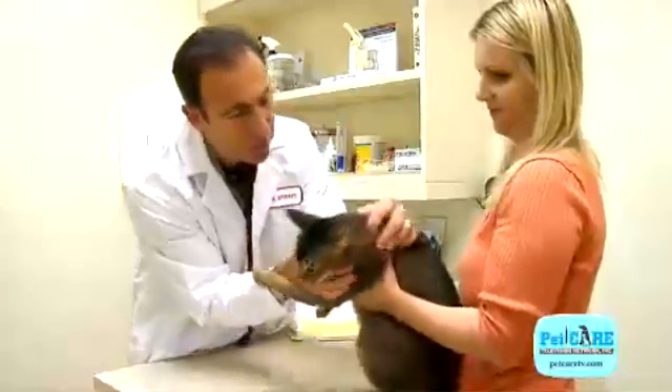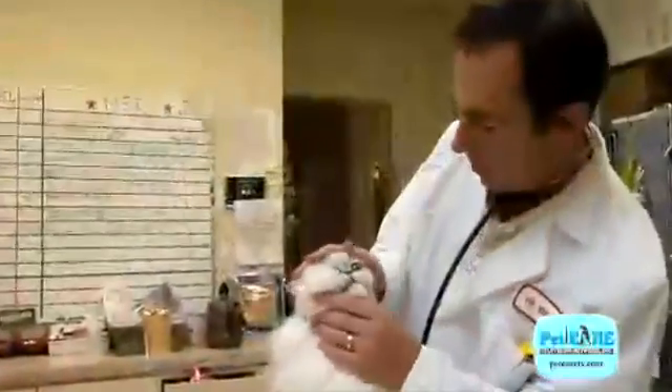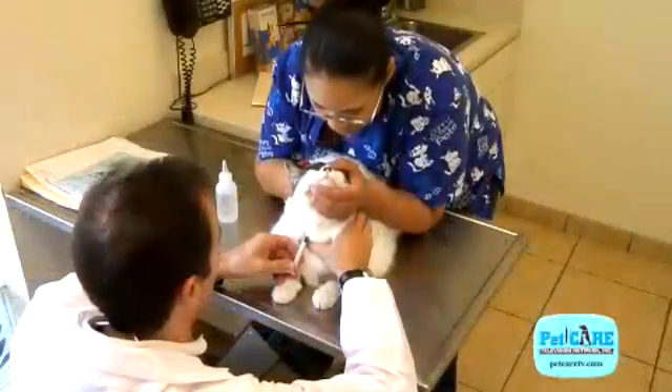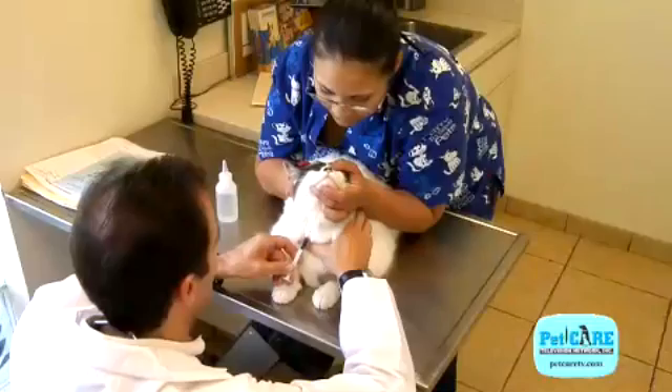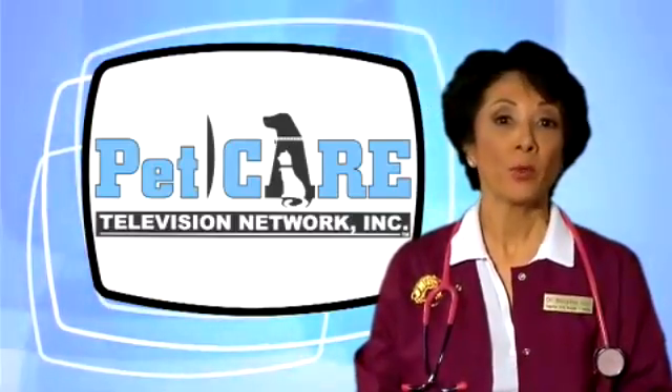The optimal way to treat an abscess is by professional veterinary care. Your veterinarian will evaluate your pet's overall condition. If it's a cat, he or she will recommend testing your cat for feline leukemia and feline immunodeficiency viruses. Both of these fatal diseases are commonly transmitted by fight wounds.